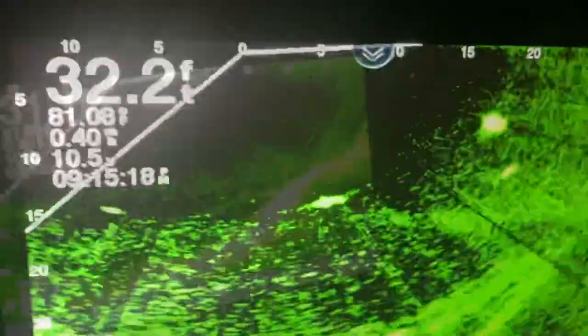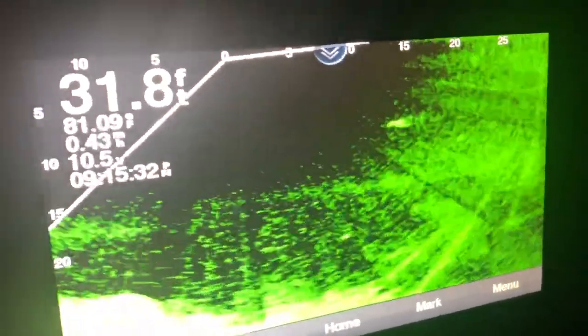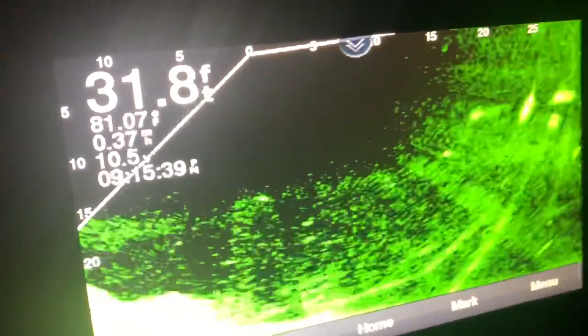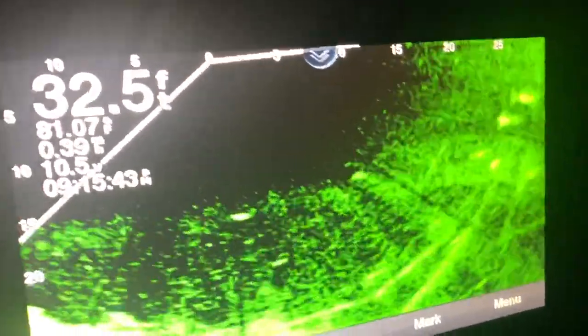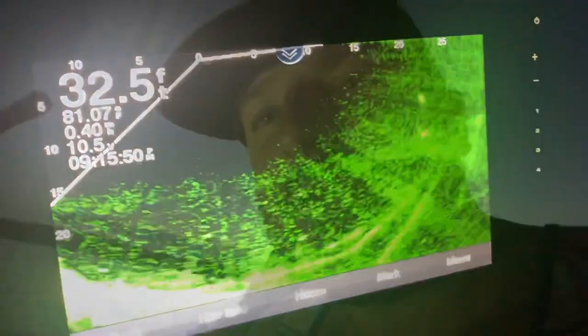That's a spoonbill — check that out, that is awesome. Now we turn — there's quite a few in here right now, it's kind of weird. You can see almost the whole depth and definition of the spoonbill on the screen.